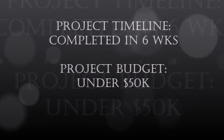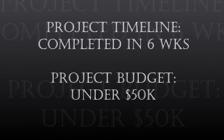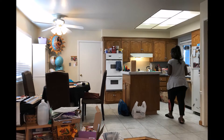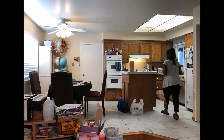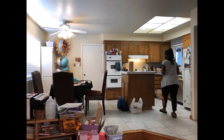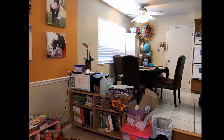Welcome back to another Real Houses of the Bay Area kitchen renovation. Today I am going to give you a before and after tour of this original kitchen which was built in 1965. Currently living in the home is a family of four — a mom, dad and two young girls. We did complete this project in a record six weeks and the project budget was under $50,000.